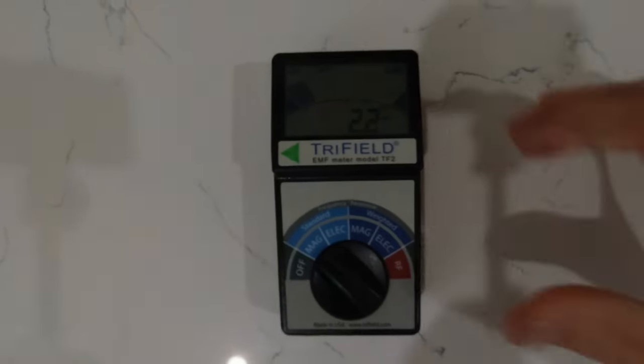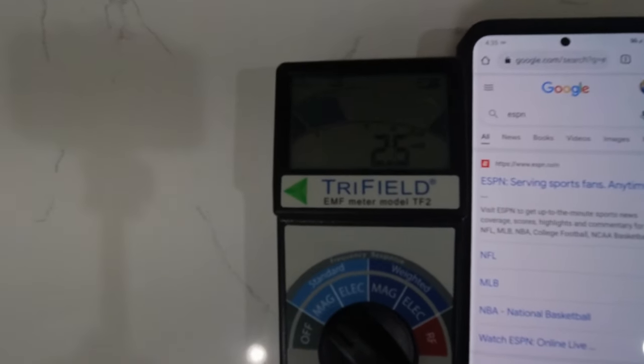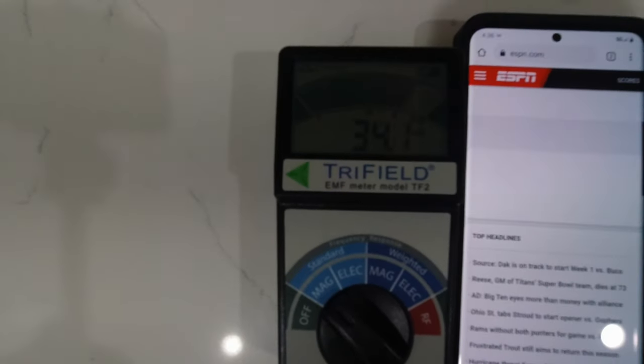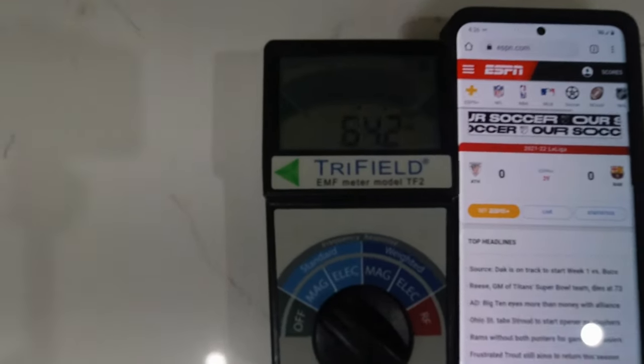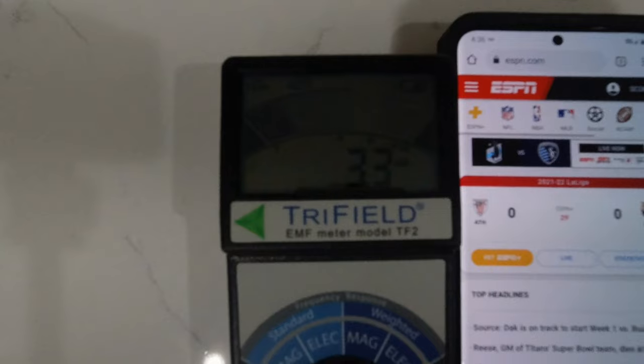I want to take a moment to show you how you can use your EMF reader at your house to check around your house and check devices. So this is my EMF reader — currently it's on 2.2 milligauss here in my house. If I move my cell phone close to it, as I get closer you can see the numbers start to jump around a little bit. Let's say I start going through some web pages — look at these numbers now, it's all over the place. The electromagnetic radiation coming from a phone can be measured, and look at these spikes — that spike is going all over the place.